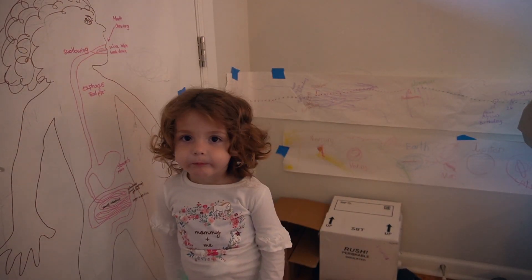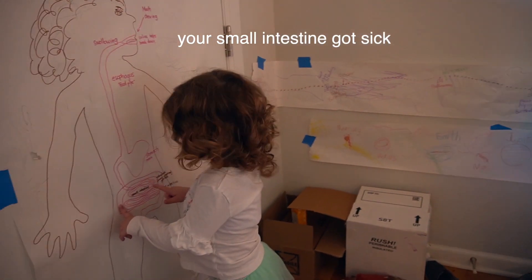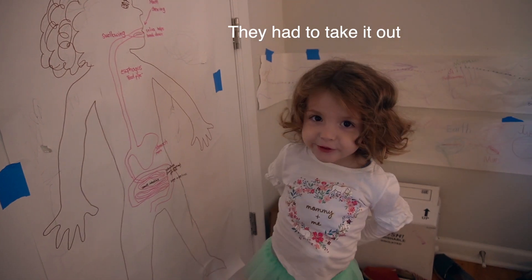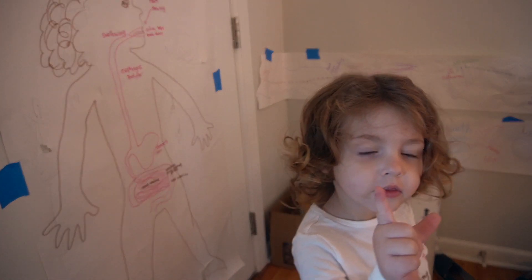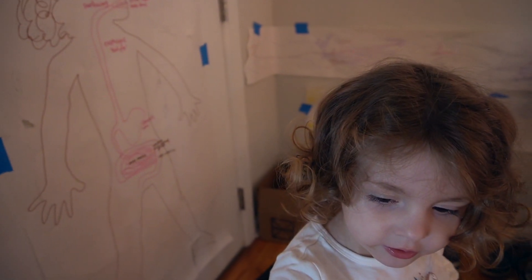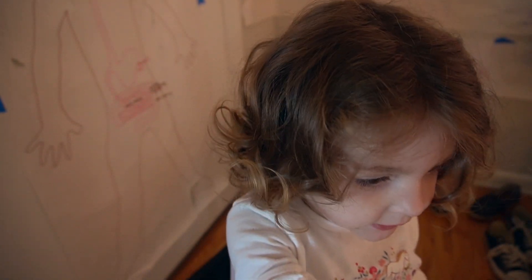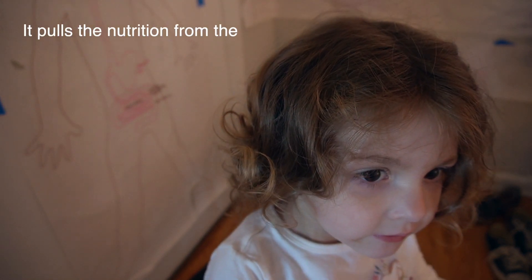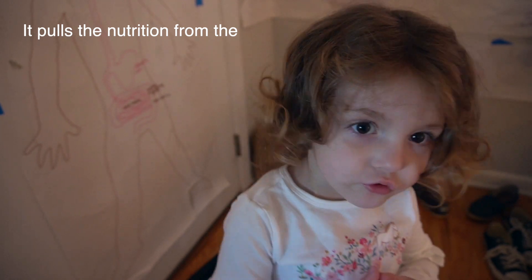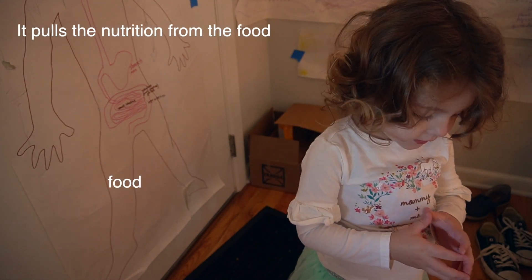Look at Mama — can you tell me what happened when you were a baby? They had to take it out. Did they take it all out or most of it? How much is left — do you remember? Seven centimeters. Seven centimeters, very good! Do you know why the small intestine is important? What does it do for our body? It pulls the nutrition from the food, right!